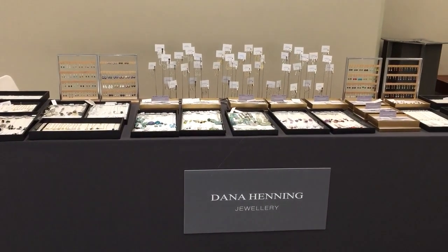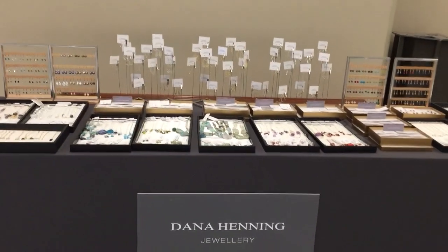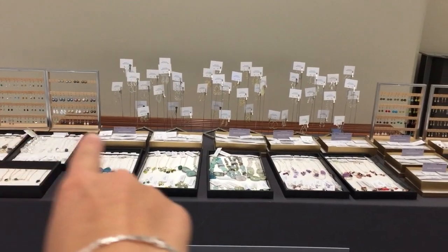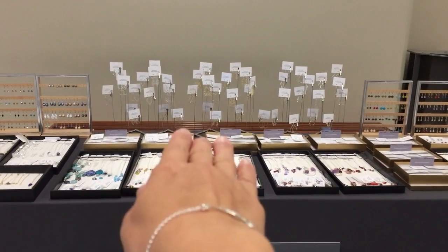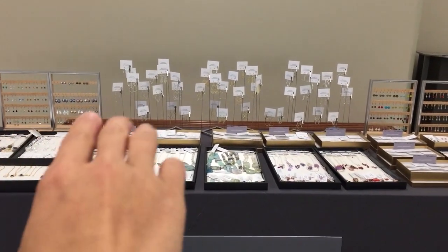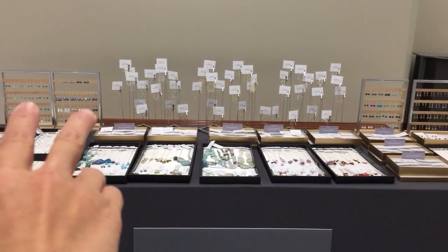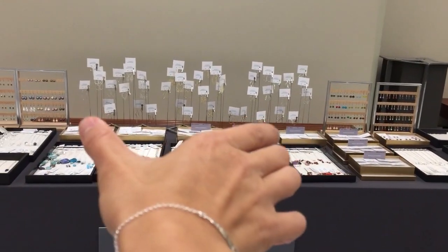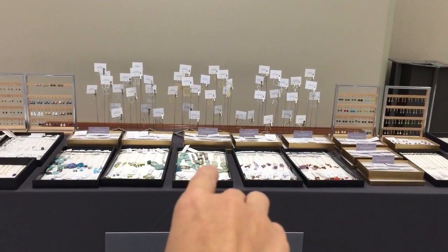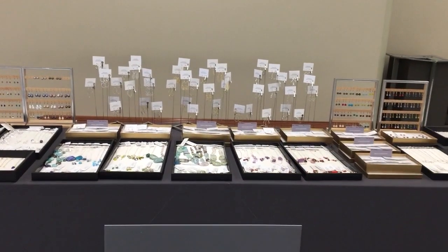Hi, this is Dana again and I'm going to talk about merchandising a table at a trunk show, or merchandising in general. It's very important to have a focal point. It's important to do threes, fives, and sevens so that there's a vertical point. But since I only have two earring racks, I put three in the middle, or it could be two of something and then one item that is higher. That way you have a focal point of different height.